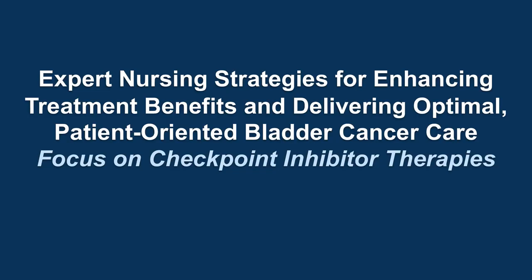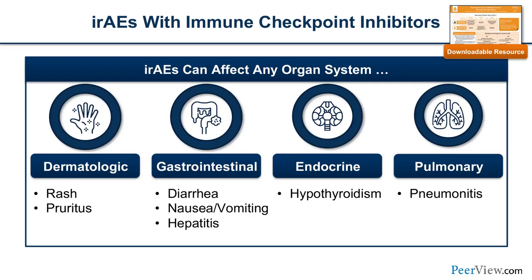With that, Dr. Zhang turns it over to Archana Ajmera at UCSD. Thanks, Tian, and thanks everyone. I want to take some time to highlight key things about immune checkpoint inhibitor AEs, since we use ICI a lot in GU malignancies. The mechanism of action of immune checkpoint inhibitors can really affect any organ system, but the most common ones include dermatologic, GI, endocrine, and potentially pulmonary.